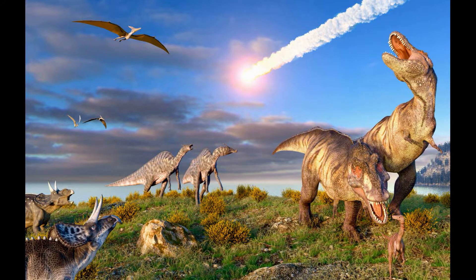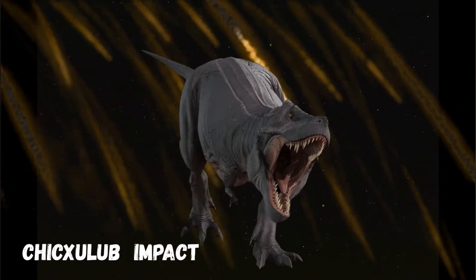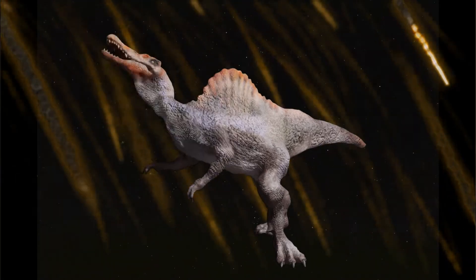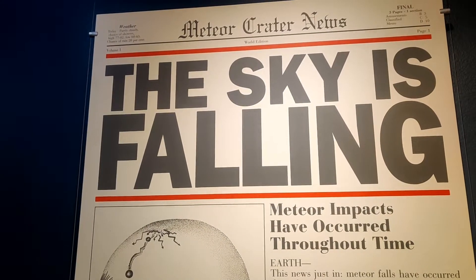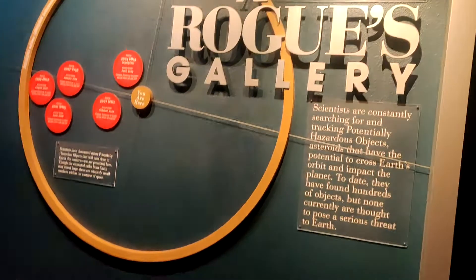When a large meteorite about 10 km in diameter hit the Earth 65 million years ago, that caused the extinction of dinosaurs. We came across this interesting information while exploring the Space Museum.